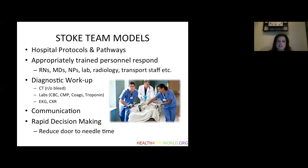Stroke team models are important for hospitals to have. Specialized protocols and pathways allow us to be ultimately fast and provide the best care for stroke patients in a timely manner. At Stanford, for example, the stroke team includes nurses, doctors, nurse practitioners, the laboratory department, the radiology department, and transport staff. When a stroke protocol is activated, all appropriate staff respond to the alert.